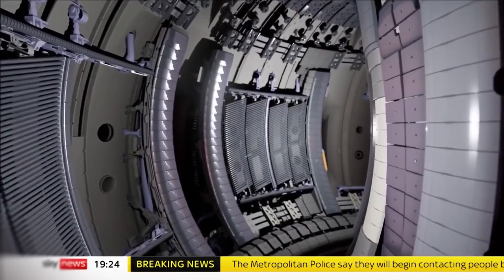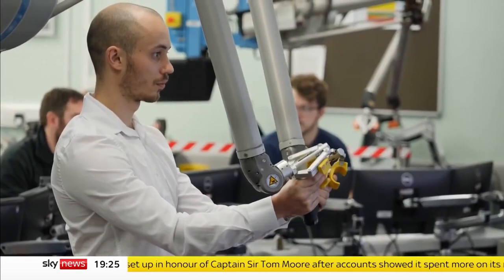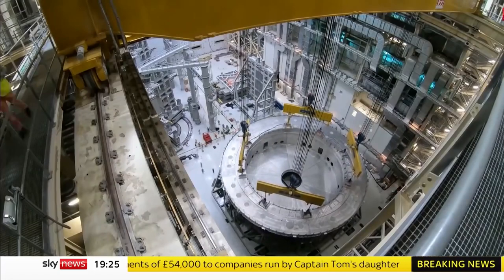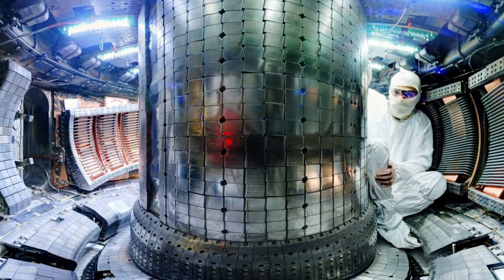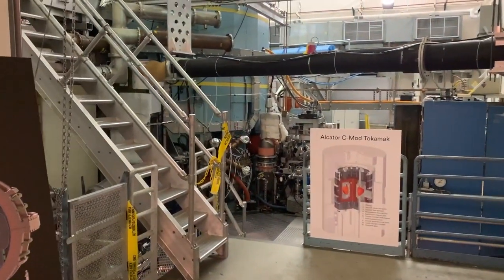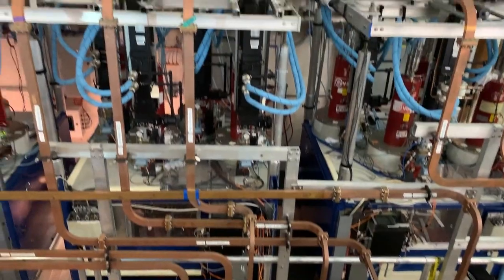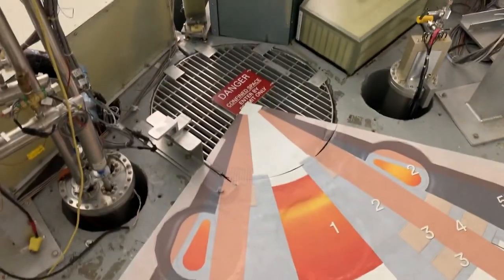With the successful demonstration of a critical technology — a highly powerful magnet that uses very little energy — fusion took a significant step ahead in its transition from the lab to commercial viability. Commonwealth Fusion Systems and the Massachusetts Institute of Technology's Plasma Science and Fusion Center announced that the test was completed at the MIT Plasma Science and Fusion Center in Cambridge, Massachusetts.